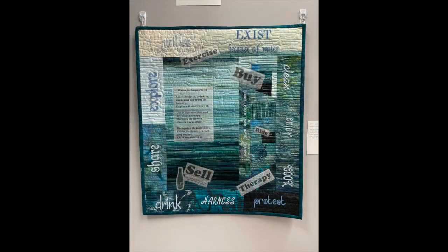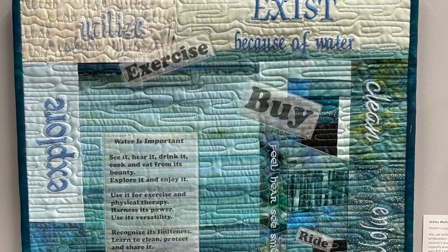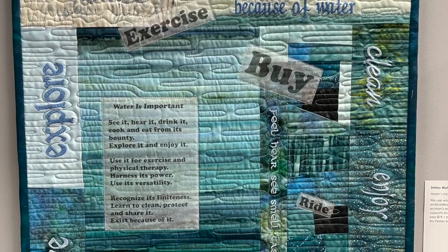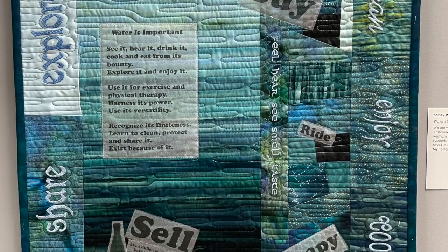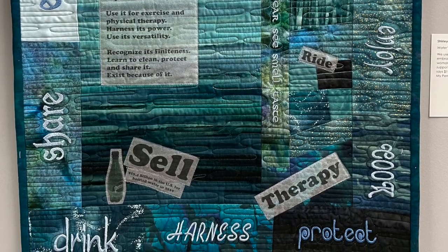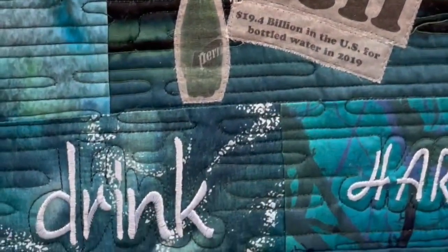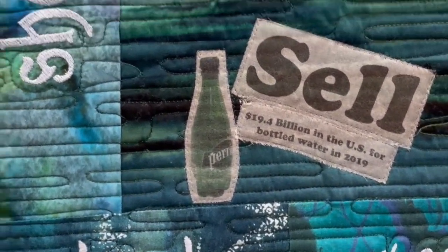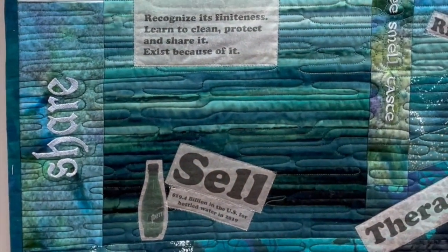The next quilt is Water Usage. We use water in many, many ways as indicated in the embroidery and fused words. More importantly, 55% of a woman's body weight is water and 60% for a man. Water supports every living thing. The notation on the bottom left says 19.1 billion dollars was spent on bottled water in the U.S. in 2019. Her Perrier bottle is also included in the bottom left.